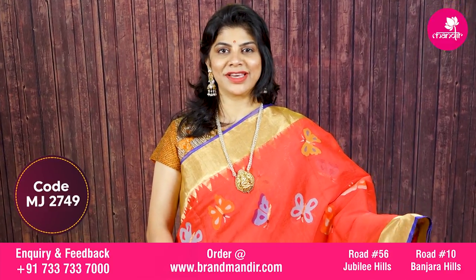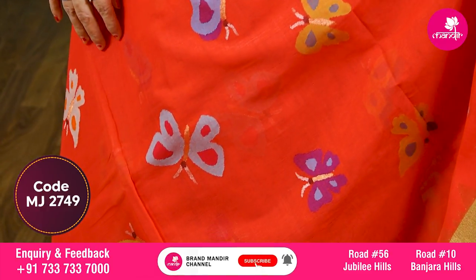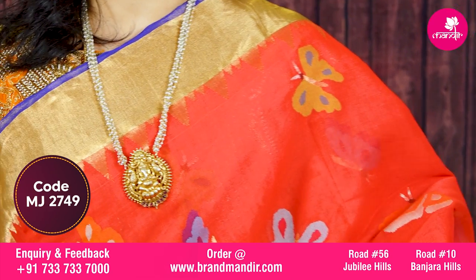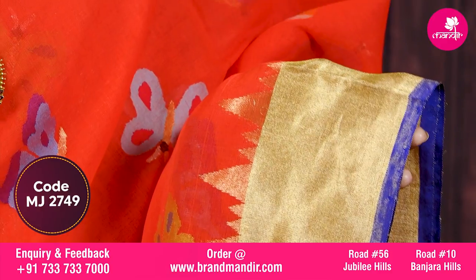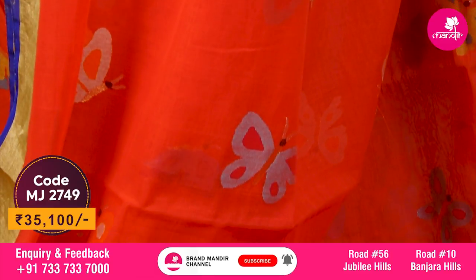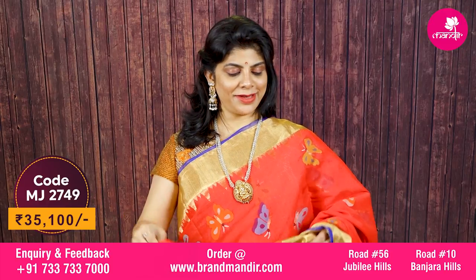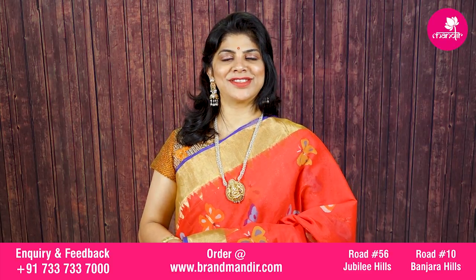Here we go with one more stunningly gorgeous khaddi jamdhani saree in beautiful vibrant orange with a slight touch of purple combination. All-over body has beautiful jamdhani butterflies with multicolor threads and zari. Border is pure golden zari border with temples and a contrast purple edge. The pallu features lovely jamdhani butterflies with rich golden khaddi border. Self-color blouse with a beautiful border. Fabulous saree cost is ₹35,100.